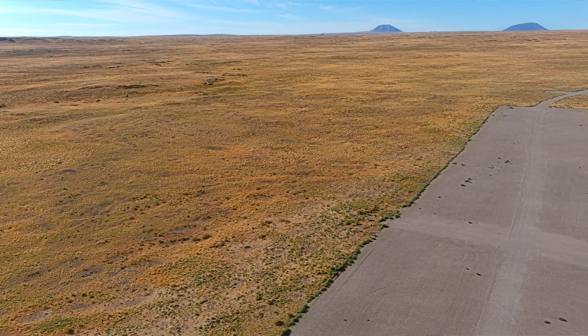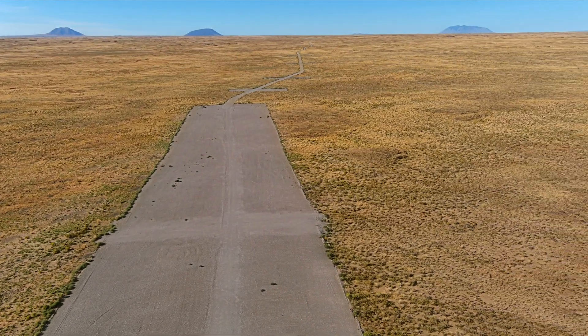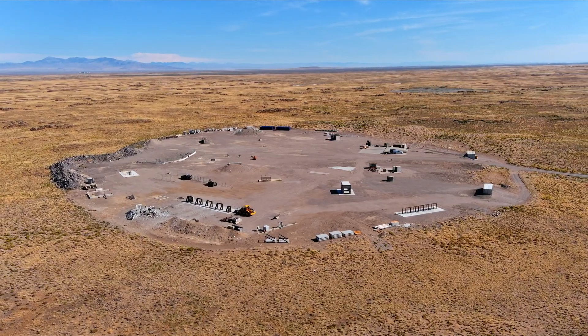Right now we have two explosive ranges. We have what we call the south test pad — it's a 3,000 meter sniper range. We have a north test pad that is an explosive range, and a west test pad that is another explosive range.